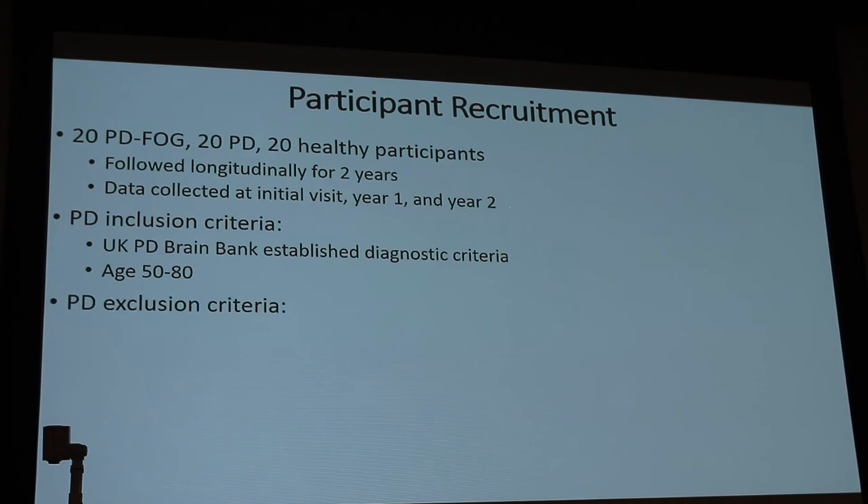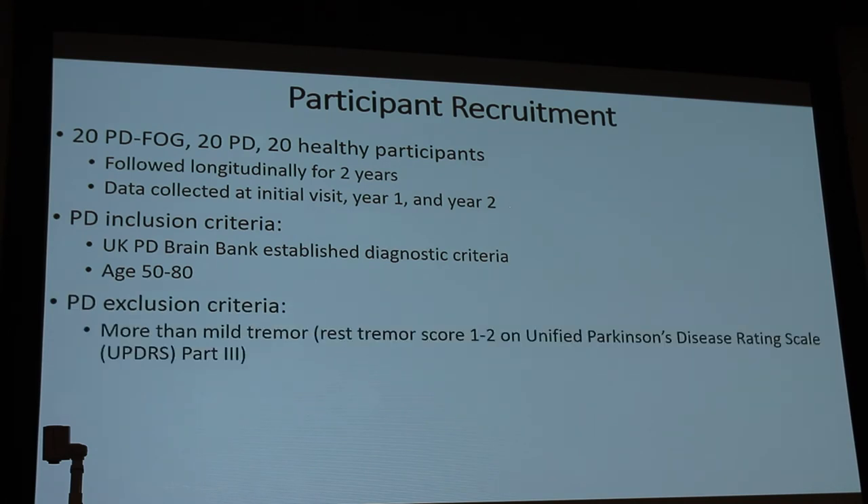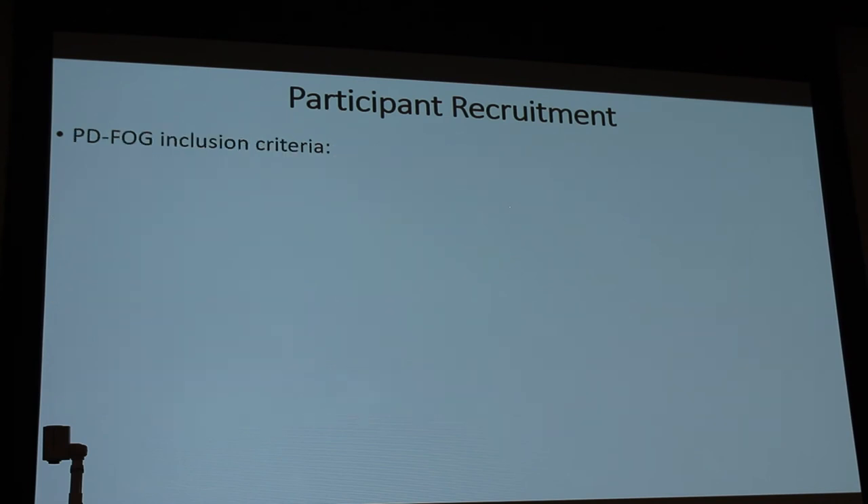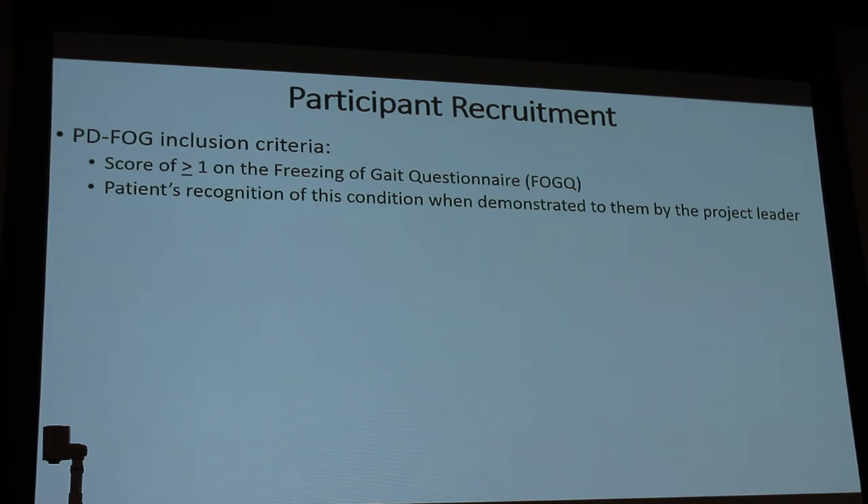We're looking for patients 50 to 80 years old. Exclusion criteria include more than a mild tremor — as it can affect fMRI signal — modified Hoehn and Yahr greater than four meaning wheelchair-bound, and significant cognitive impairment, which is a confound since dementia involves many other brain structures. Inclusion criteria for freezing of gait: a score of one or greater on the new freezing of gait questionnaire, patient recognition when shown the demonstration, or direct observation of freezing during clinical examination.